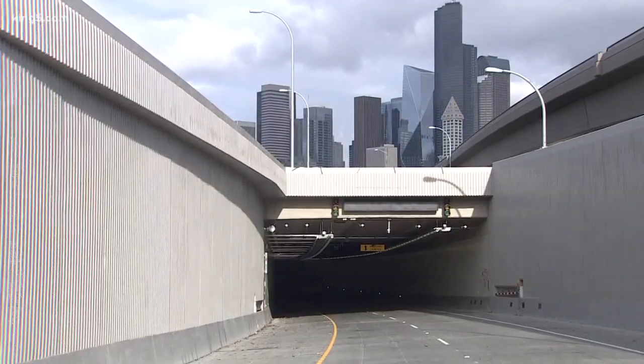Glenn Farley, King 5 News. Once again, you'll need to plan for that three-week shutdown — work from home, figure out your bus and train routes — and then the tunnel opens. WSDOT says there will be no toll to drive through it until sometime next summer.